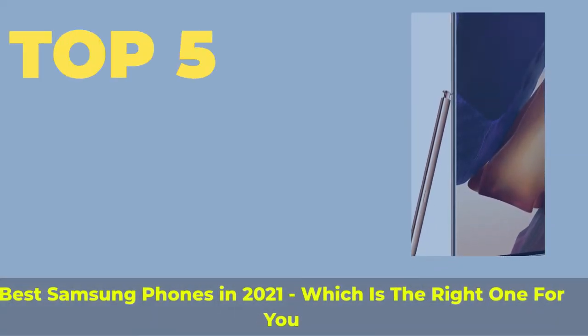Top 5 Best Samsung Phones in 2021 — which is the right one for you?